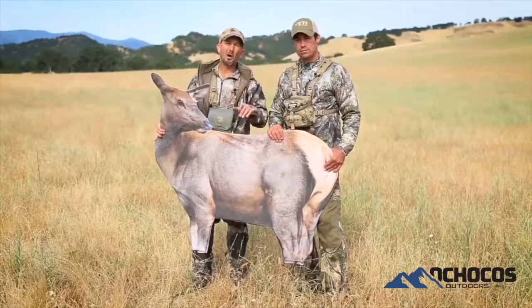Look for these — they will be hitting stores this summer. The Montana Decoy Rocky Mountain Elk Foundation cow elk decoy.